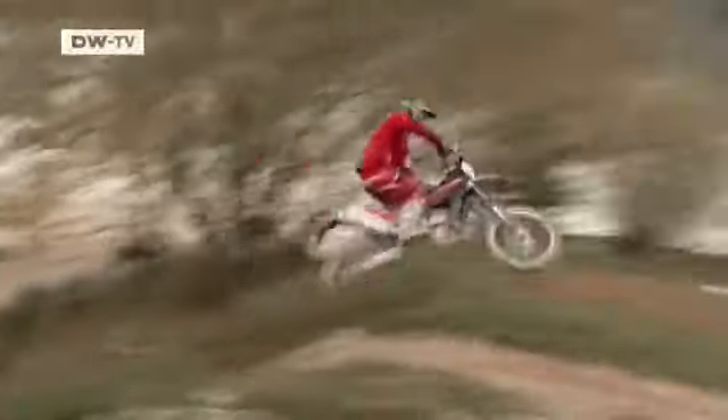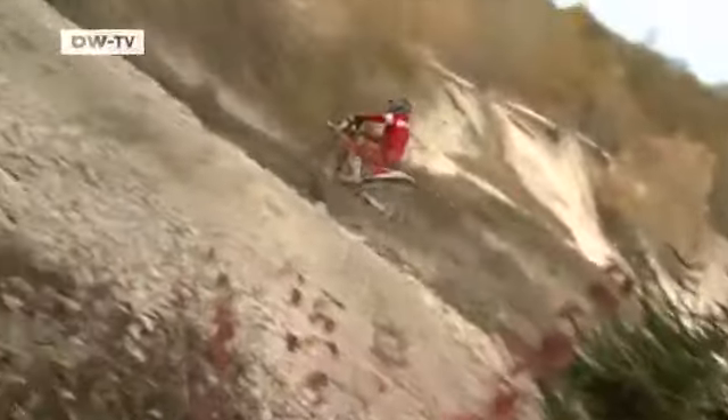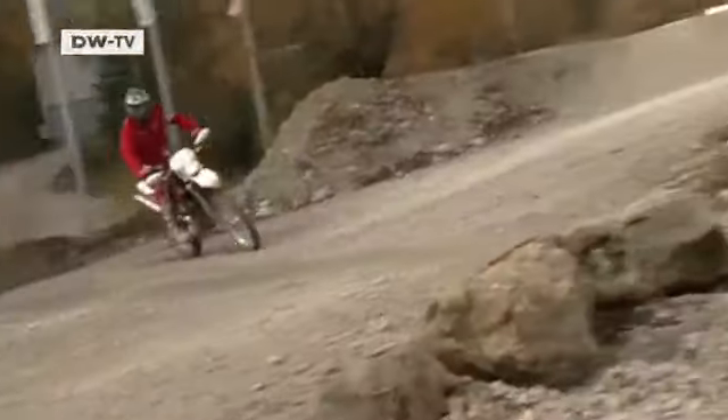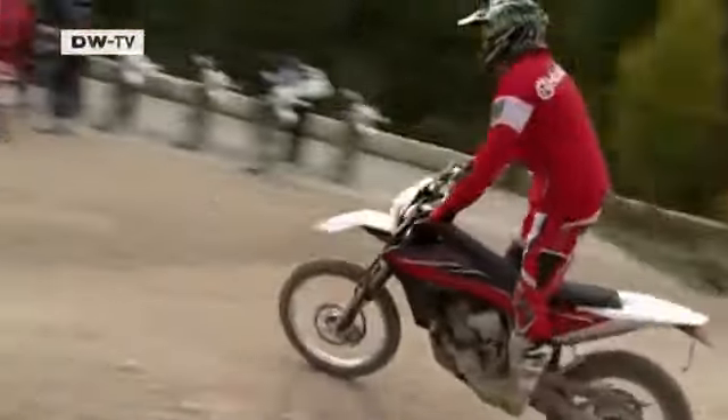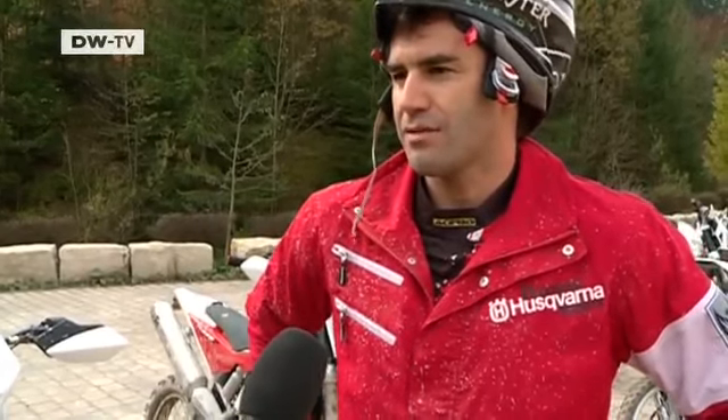Andreas Lettenbichler, another star of the off-road scene who features regularly at the world's highest-profile extreme endurance rallies, assesses the system. He says it seems primarily designed for ambitious amateur riders — it's a first step on the road to ABS, which gives far greater safety. Amateur riders have different braking distances; even if you slam on the brakes at 50 or 60, you've got your straight line, which you don't have without ABS. The safety factor is perfect.